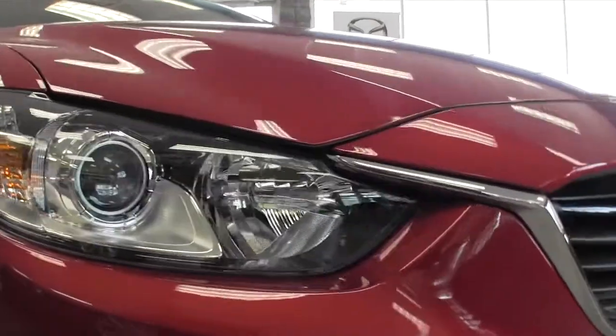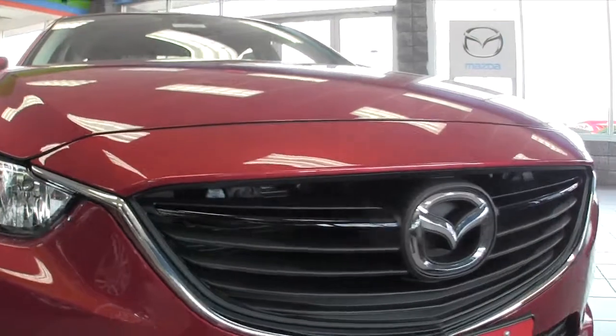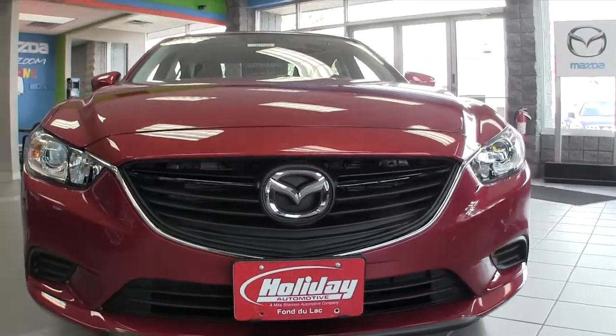I'm here with Mazda product specialist Chad Rufinski. Chad, the first thing that stands out about this Mazda 6 is the all-new redesign for 2014. They gave it a much more aggressive stance — they got rid of that kind of happy, smiling look and gave it kind of a growl.